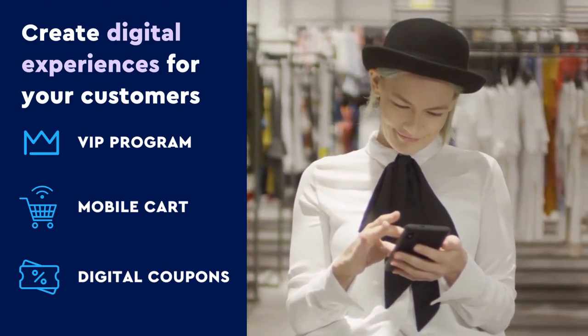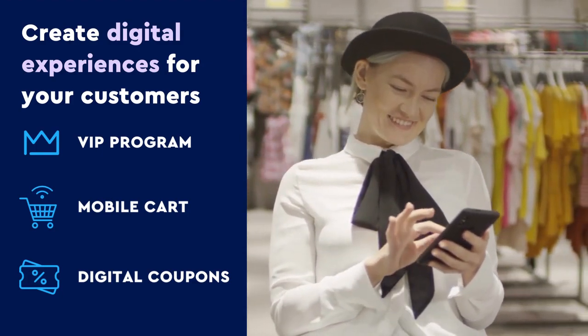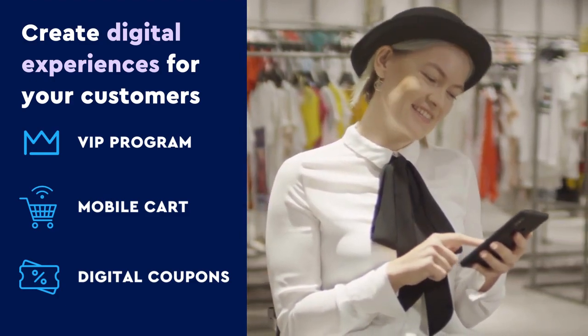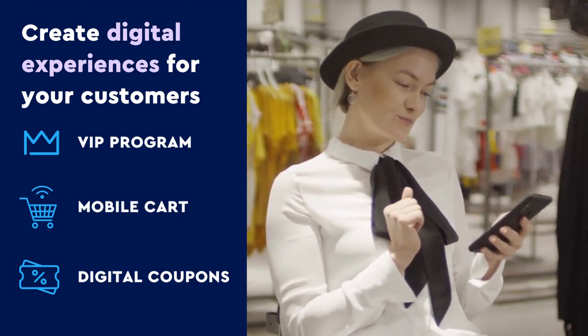Welcome! Tap here to enter our VIP in-store mode. This allows her to unlock features like creating a mobile cart, accessing in-store coupons, and scanning her loyalty code at checkout, creating a digital in-store experience.